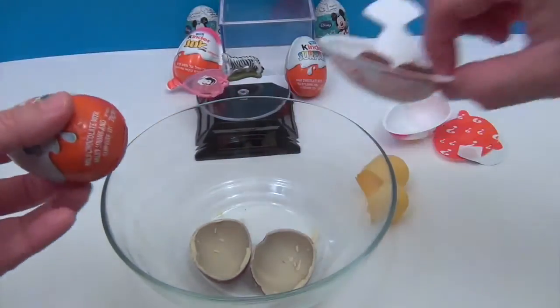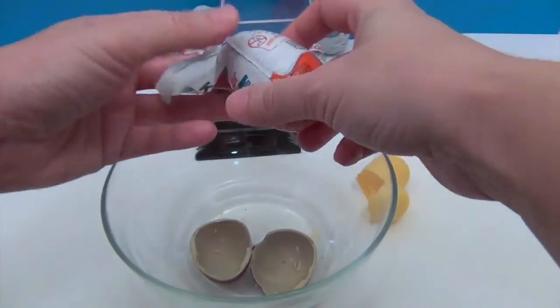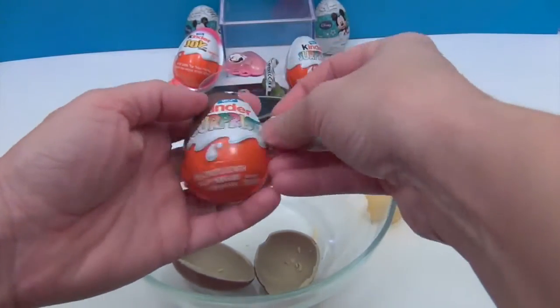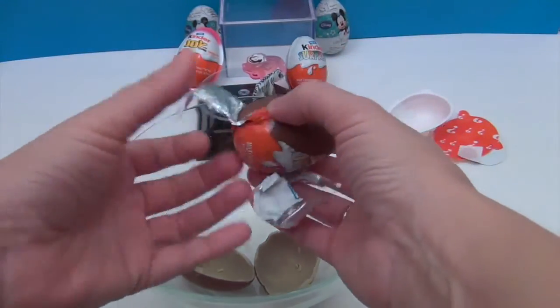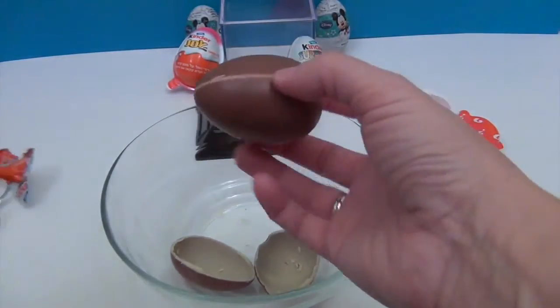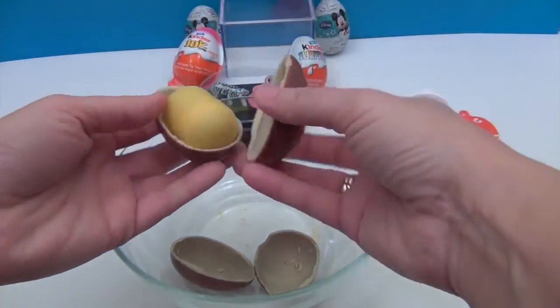I'm going to grab another regular Kinder egg and let's see what we get. I don't want to put the wrapper in with the good chocolate. It's still intact — I'm surprised this has not been eaten by now. It's safely in the pantry. There we go — look at that! Ta-da! Something good inside! Kinder Surprise!